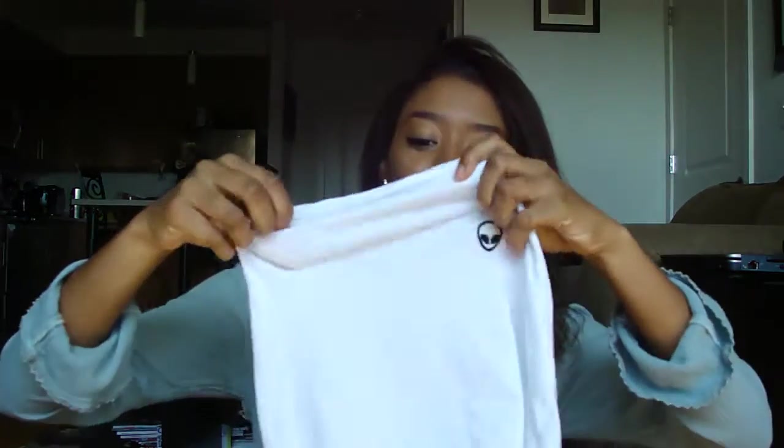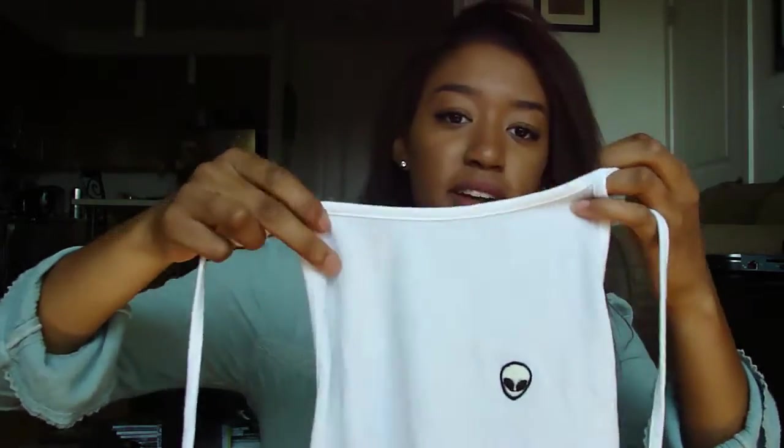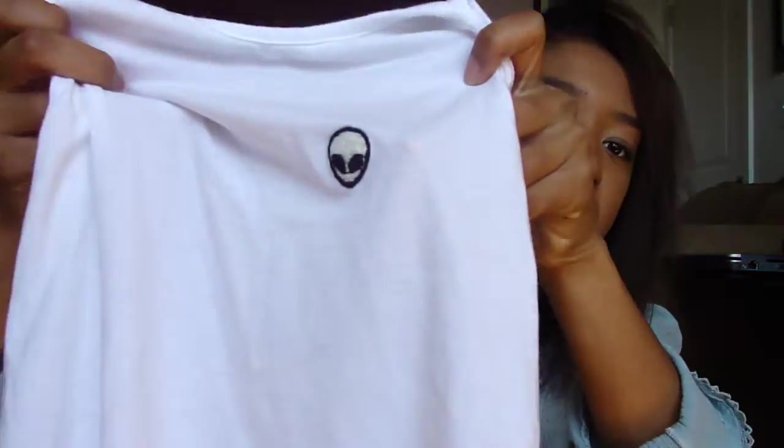From Brandy Melville I picked up this shirt. I totally forgot about it until right before filming. The main reason I bought it is the alien patch — I love it. It fits really nicely even though I have bigger boobs than the typical Brandy Melville model. If you want to see me wearing it, check out my Playlist Live experience video.